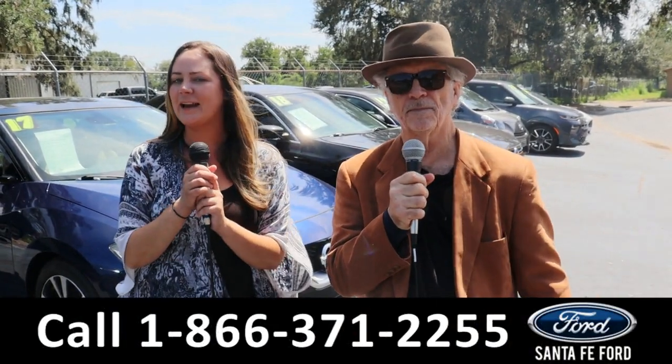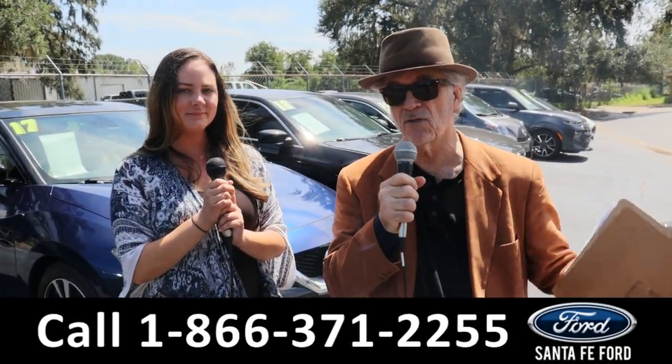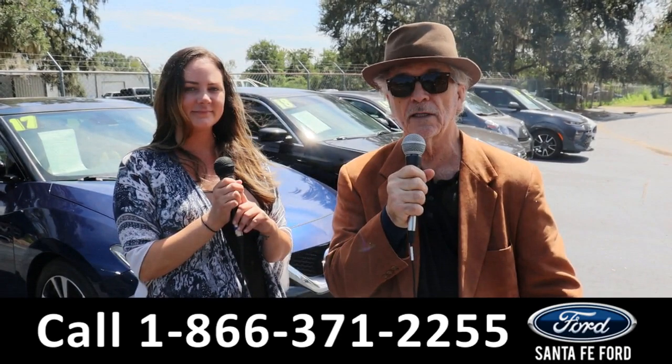Hey, this is Randy and I'm Kat at the Used Car Supercenter. That's right, we've got used cars, trucks, vans, SUVs, and new Fords. Stay tuned — Kat's going to give us a look at one of them right now.